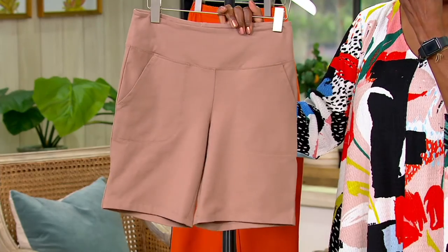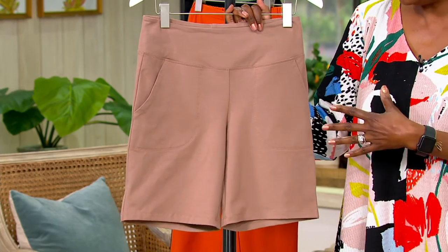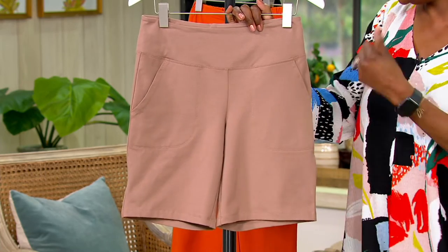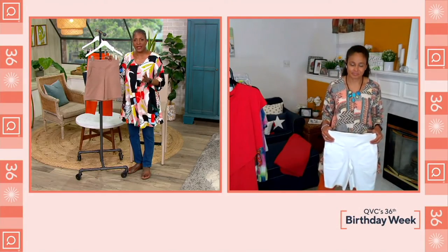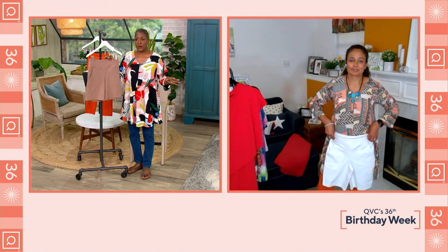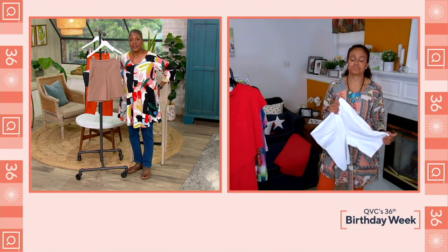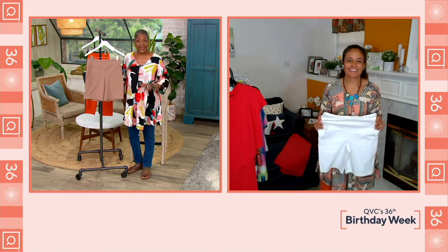Renee wears heels with everything, so for her this would be a dress short — put on with a great jacket or a great tunic, dress it up with heels and out the door. Or at eight inches petite and nine inches regular, enjoy it casually at home on the deck. You will get smoothing throughout the hip and thigh area, which is an area of concern for a lot of us. When you wear the Wicked fabric from Renee, you don't see any of that — not even in the white.